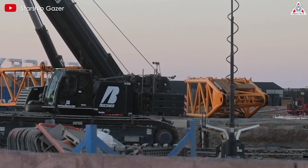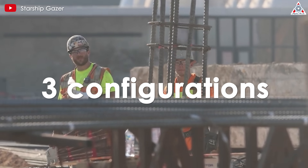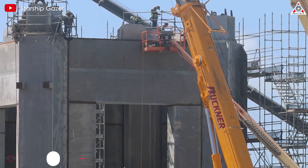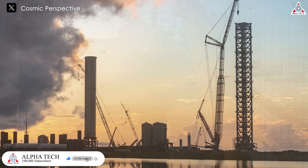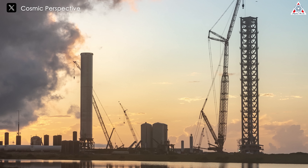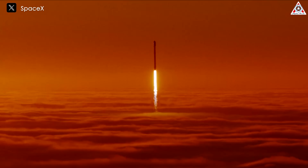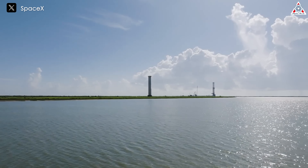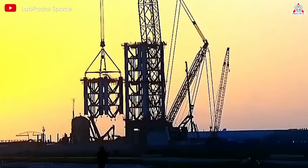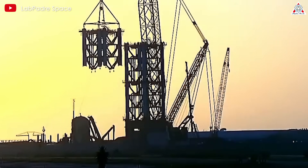The entire construction process of the second launch tower will be divided into three configurations. As the configuration approaches completion, we can observe an extremely rapid pace. This might not be comparable to previous tower assembly processes, but at this point, SpaceX is concurrently operating space development programs while addressing issues with Falcon 9 and Starship. Therefore, if SpaceX completes Configuration 1 in just about a month, it would be a rare achievement.